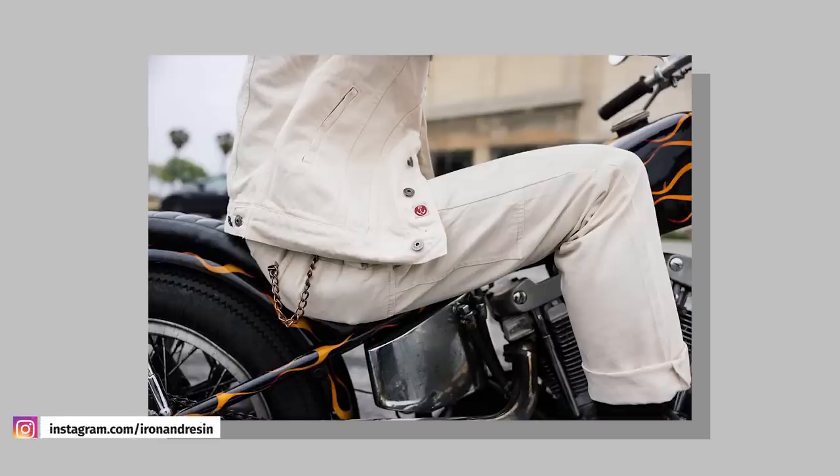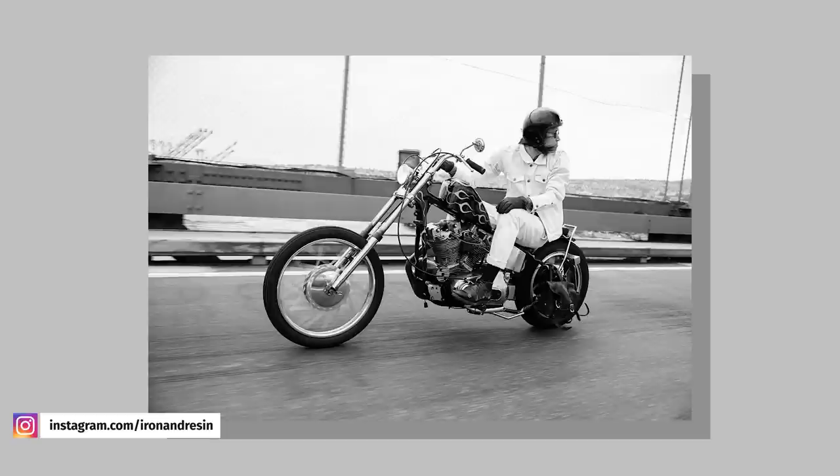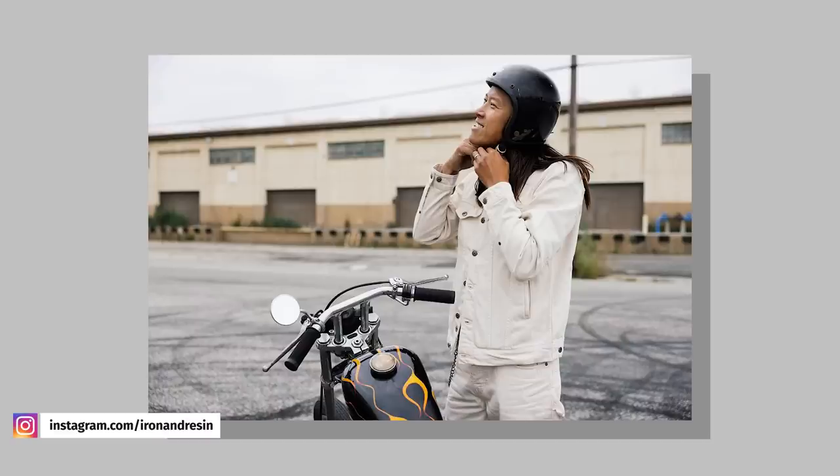Iron and Resin just released their popular Rambler jacket in 11.5 ounce cotton denim in natural undyed colors. I really like the look of undyed denim, and as someone who pretty much always wears jeans, I think this kind of color gives you the chance to wear a Canadian tuxedo as much as you want without going too indigo — like full-blown Canadian tuxedo. This gives you a chance.